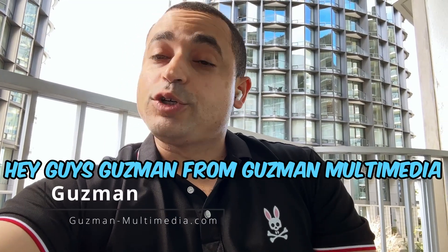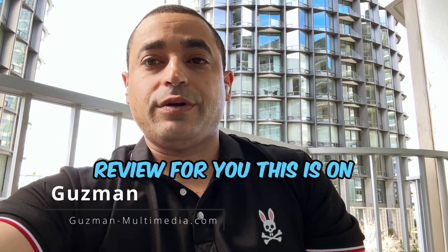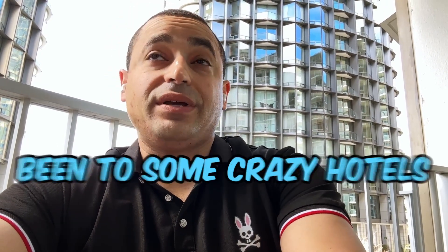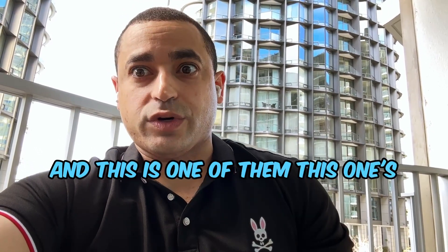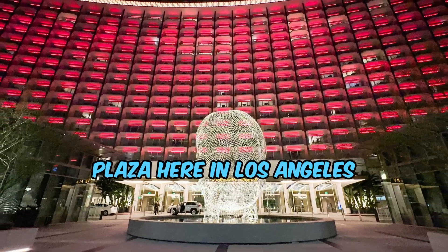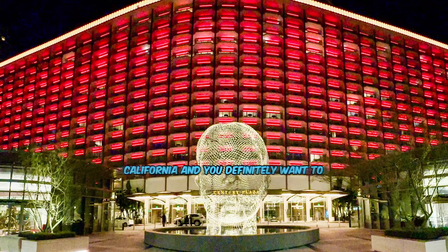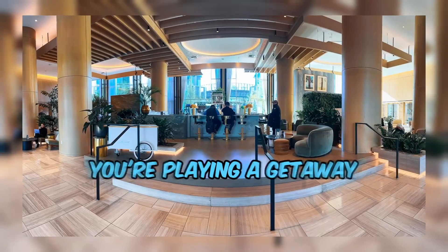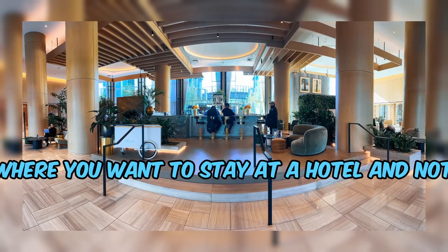Hey guys, Guzman from Guzman Multimedia here. I've got a little review for you on an awesome hotel. I'm on a business trip right now and I've been to some crazy hotels — this is one of them. It's called Fairmont Century Plaza here in Los Angeles, California, and you definitely want to check this place out if you're planning a getaway.